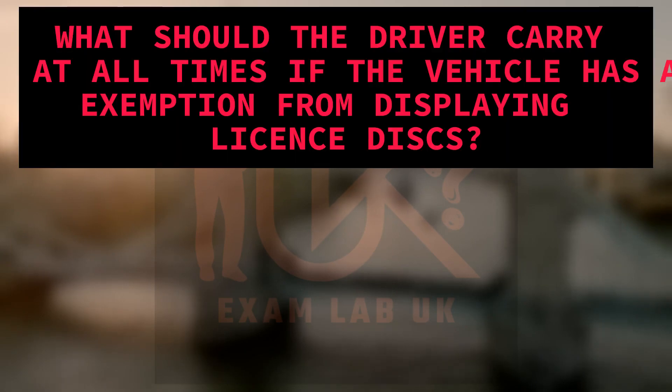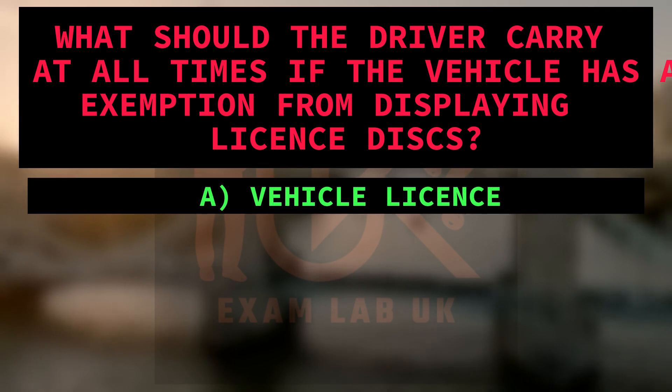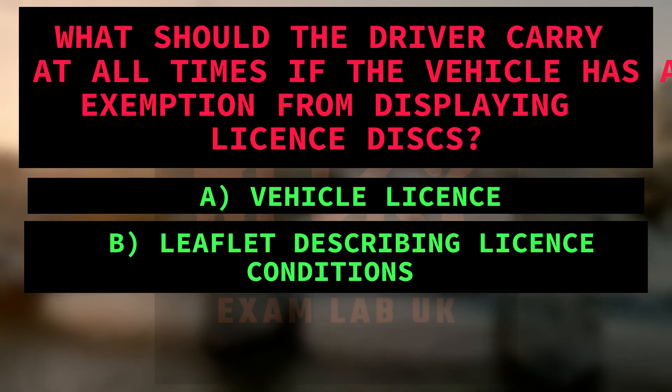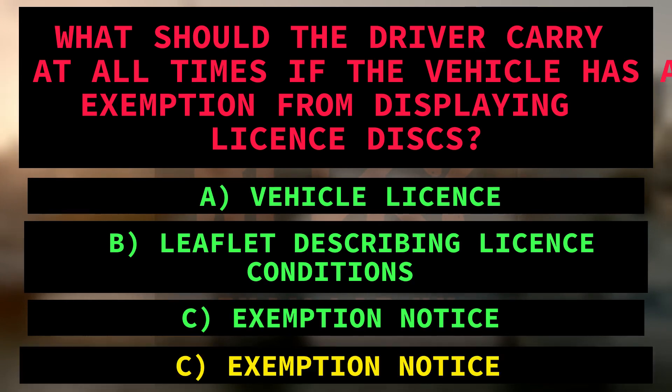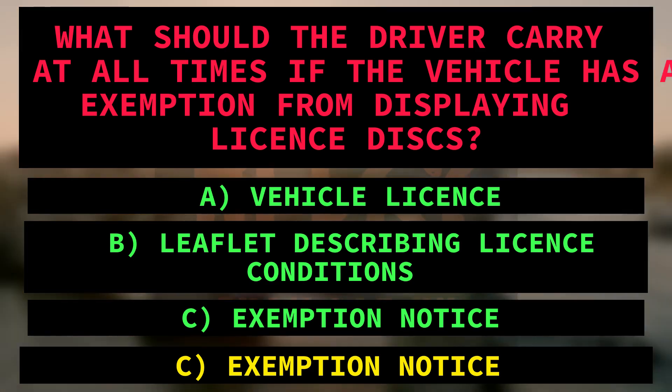What should the driver carry at all times if the vehicle has an exemption from displaying license discs? A. Vehicle license. B. Leaflet describing license conditions. C. Exemption notice. Right answer is C: Exemption notice. Because the text states that in cases of exemption, the driver must carry an exemption notice at all times when the vehicle is being used as a PHV.